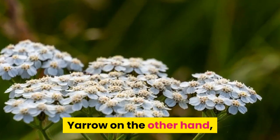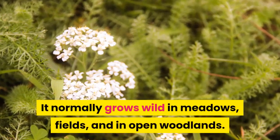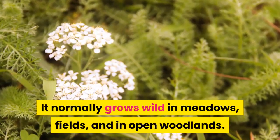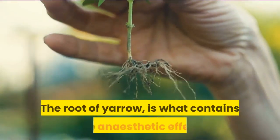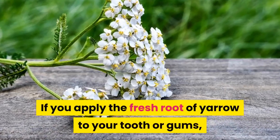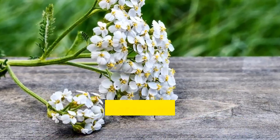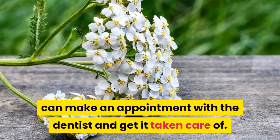Yarrow, on the other hand, can be found in Asia, Europe, and North America. It normally grows wild in meadows, fields, and in open woodlands. The root of yarrow is what contains the anesthetic effect. If you apply the fresh root of yarrow to your tooth or gums, it will help to stop the pain until you can make an appointment with the dentist and get it taken care of.